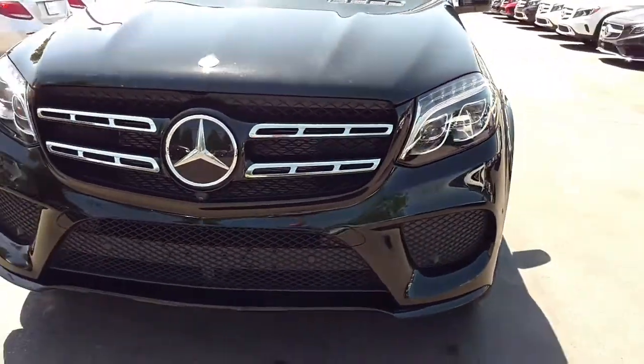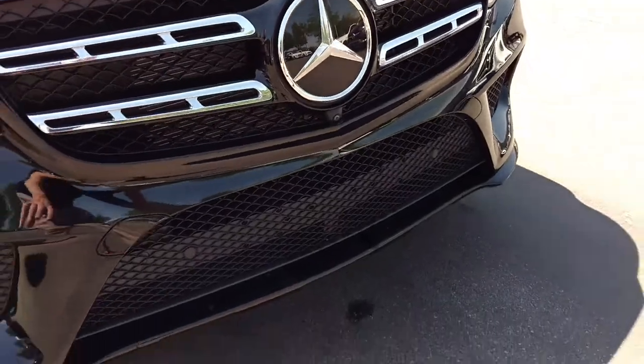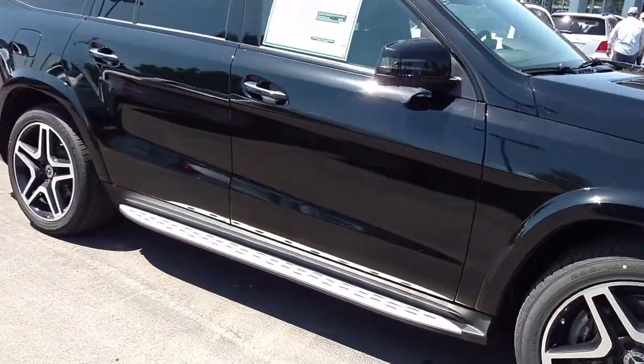Up front here we've got a nice aggressive look. The logo's been expanded — it's larger. You've got this nice ventilated look here. All of the venting is open. We've got fender flares and side steps.